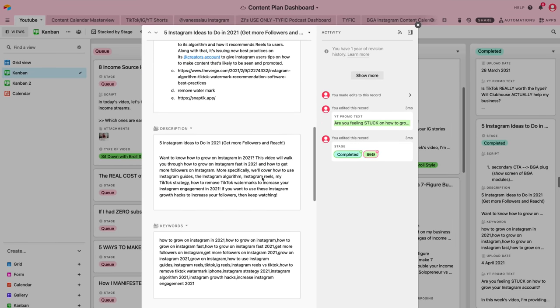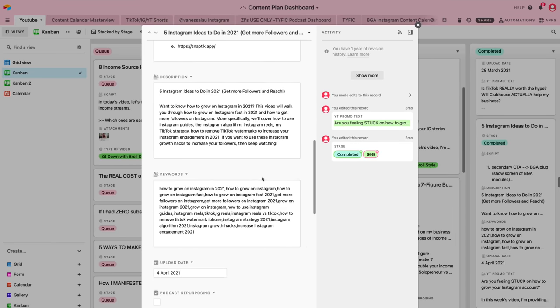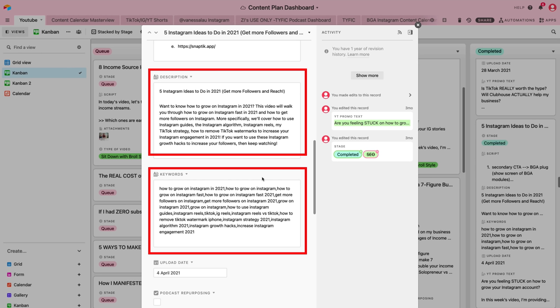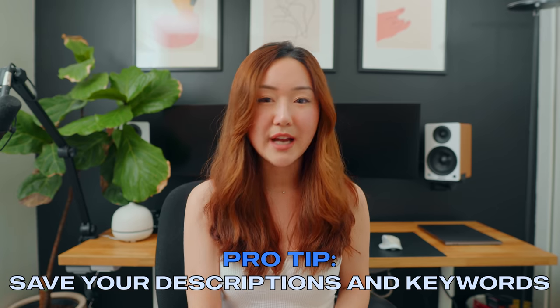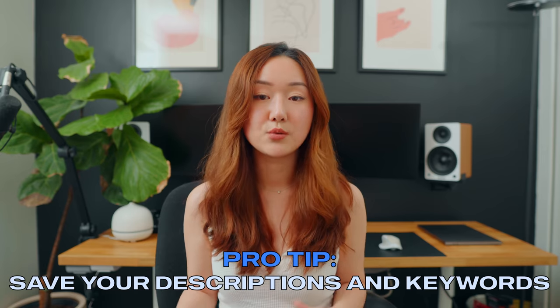The next thing we do is keep a record of our optimization. Our Airtable base really comes in handy here — when you open a record for each video, there's a place to put keywords and description. I'm always paranoid that maybe one of my videos will be taken down or disappear overnight, so it's really important that we save all descriptions and keywords into each card. If we ever need to re-upload a video, we have a record of it and don't have to redo all the optimization. It's like insurance on our videos.